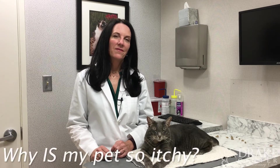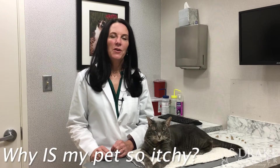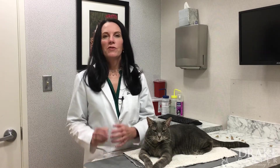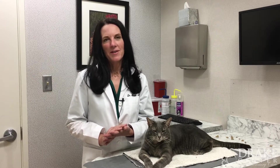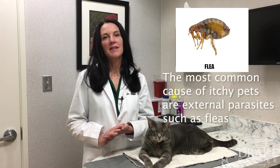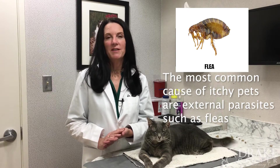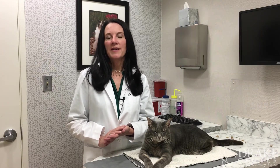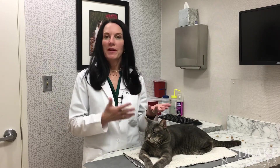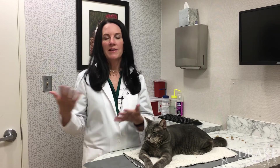Dr. Drake, why is my pet so itchy? We see a lot of itchy dogs and some itchy cats. We need to get to the root of the cause. Sometimes it's super obvious — the most common one would be fleas. If your dog or cat has fleas, it's going to make them itch, and we need to get that taken care of first to determine if there's something else going on.